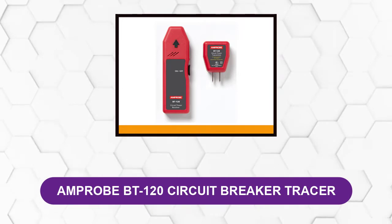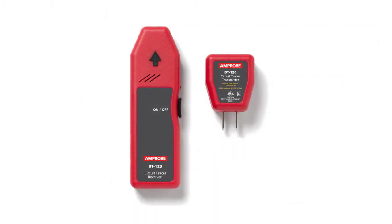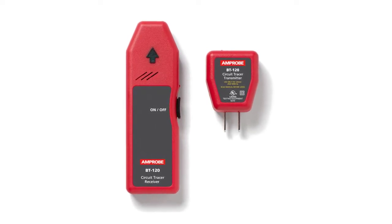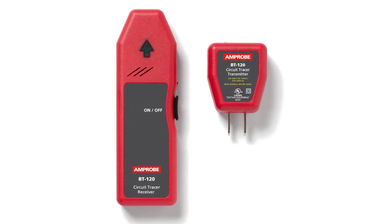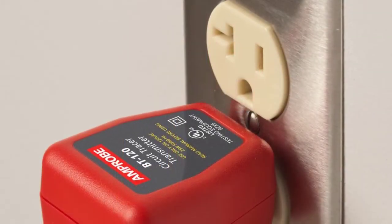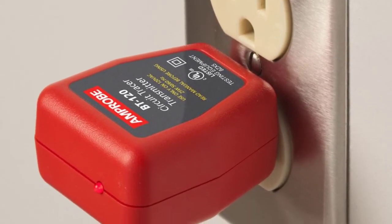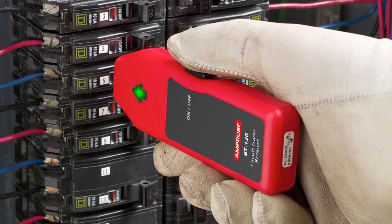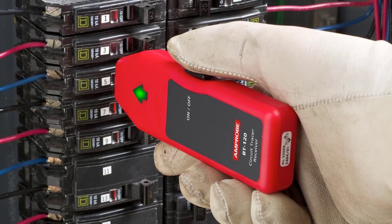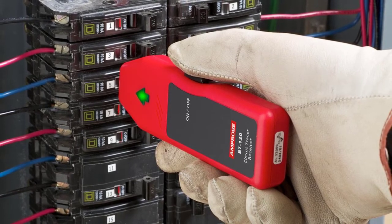At number two: Ampro BT-120 Circuit Breaker Tracer. With its simple-to-use design and affordable price, this circuit breaker finder is an excellent option for DIYers who occasionally need to match circuit breakers with electrical receptacles. This model is rated for 90 to 120 volt circuits, making it suitable for most homes. An automatic sensitivity adjustment makes this device easy to use — simply plug in the transmitter and run the receiver over the breaker box to match the breaker. A large green arrow identifies the location of the breaker, and the transmitter displays a red light when powered up. The LED system allows the user to confirm the receiver's readings, as turning the matched breaker off will also turn off the corresponding LED light on the receiver.